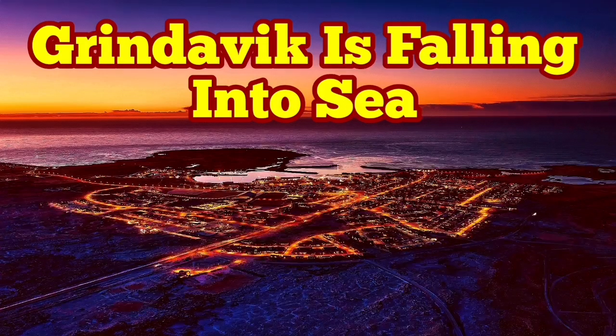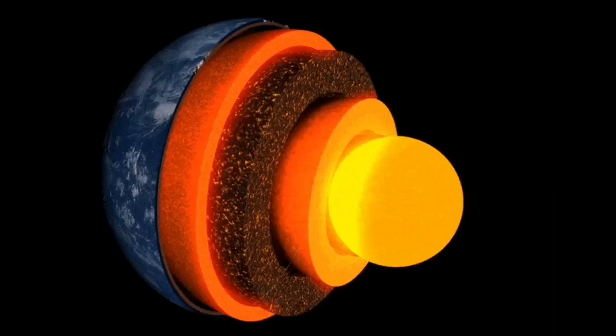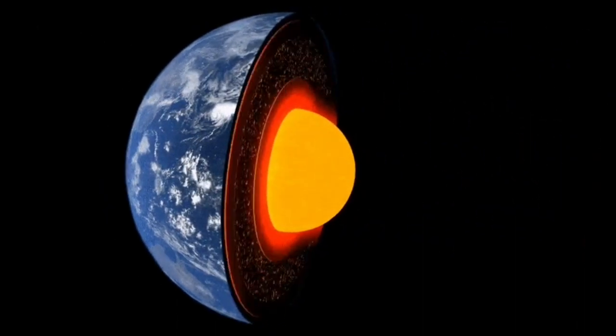Earth is a living planet. It's not dead, not like Mercury or the Moon. It has a core which is hot and active — it's liquid.